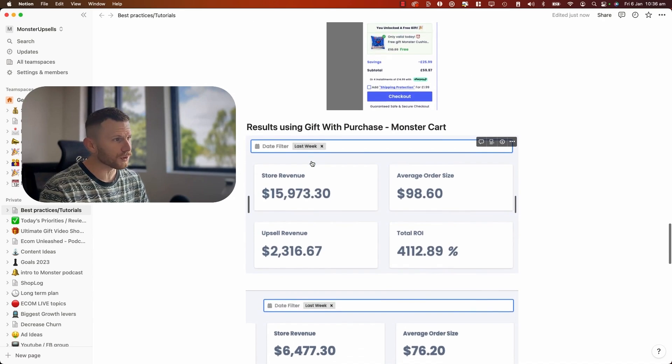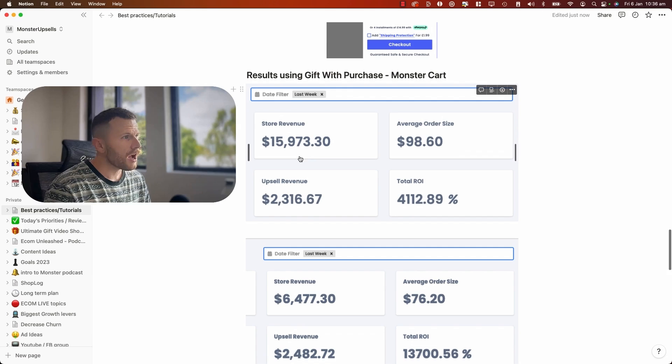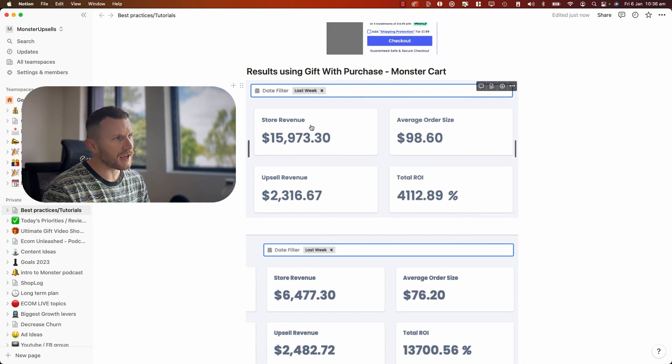Here's some of the results for stores that are using Give With Purchase to increase average order value on their store. As you can see this one here, I just took some quick snapshots from stores just before. $16,000 in revenue, $2,500 nearly in upsell revenue that's been attributed or influenced by a Give With Purchase.